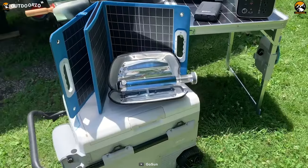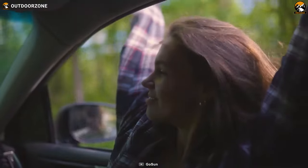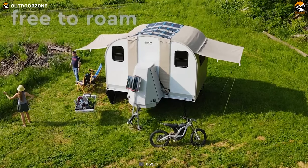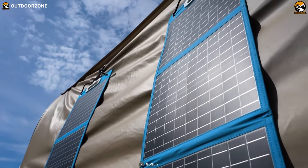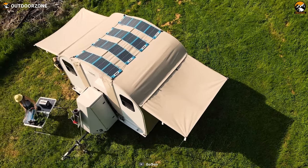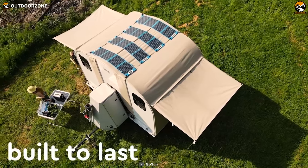What really sets the camper apart is its complete solar setup — no more relying on gas or generators. With the GoSun Camp 365, you'll enjoy comfort and reliability anywhere you go. And with its built-to-last design, you won't have to worry about rust, mold, or rot.